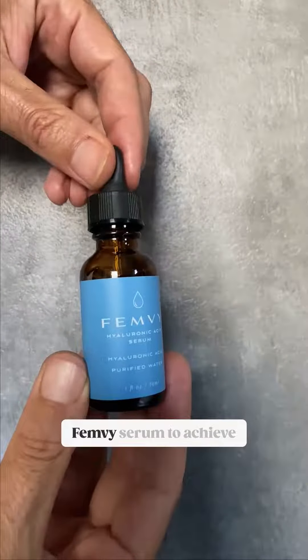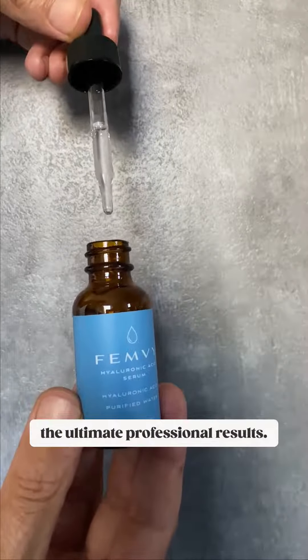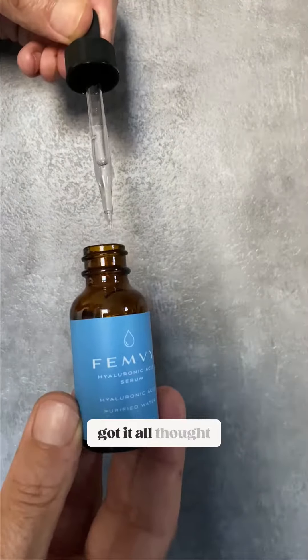Accompanied with the Femme V Serum to achieve the ultimate professional results, Dr. Penn has got it all thought out. Visibly reduce fine lines and deep wrinkles, skin scarring, hyperpigmentation, sun damage, skin texture and tones, and maintain skin collagen production.